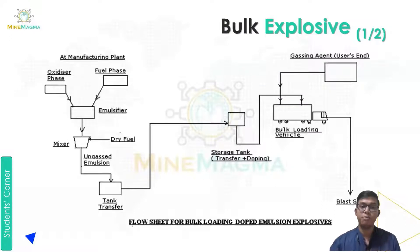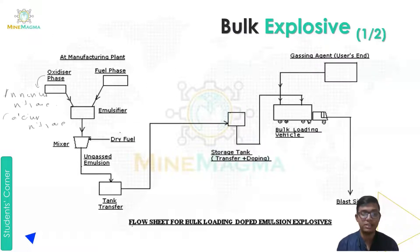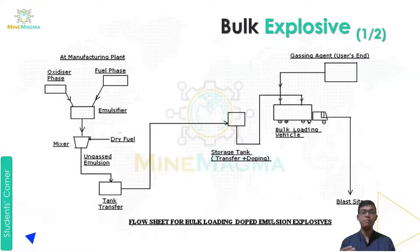First, the flow sheet for bulk loading doped emulsion explosives. At the manufacturing unit there are two phases: one is the oxidizer phase and the other is the fuel phase. In the oxidizer phase, it is the source of oxygen for the explosive — for example, ammonium nitrate and calcium nitrate. In the fuel phase we use fuel such as carbon fuel, TNT, and RDX.